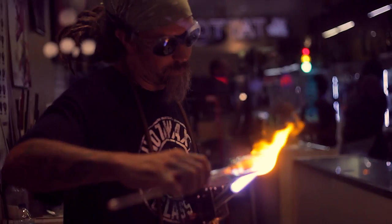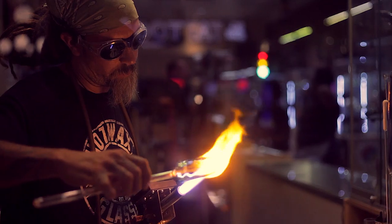This is Chad Peace, one of our resident glassblowers. You may know him from the Breakfast Club or his various other snack related jewelry.